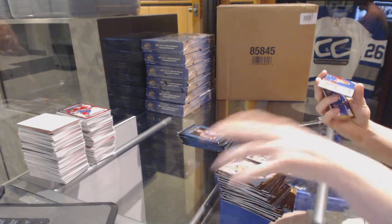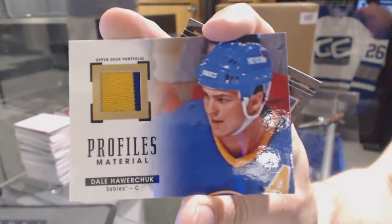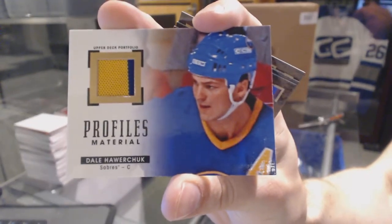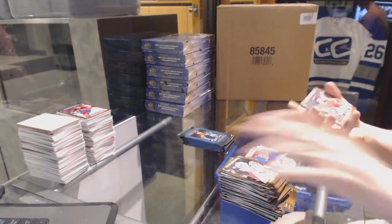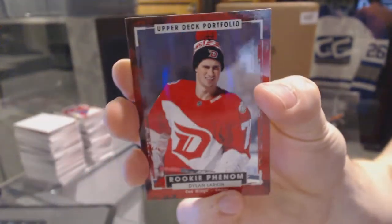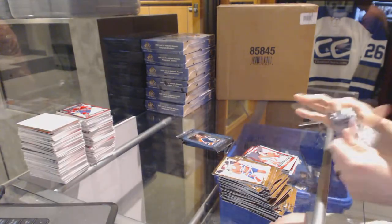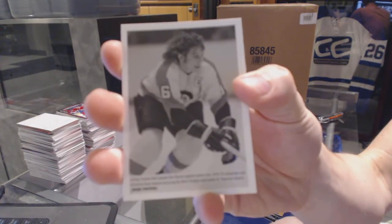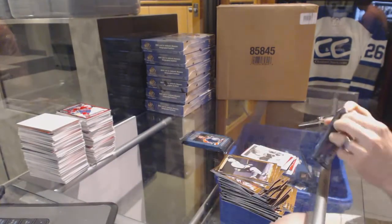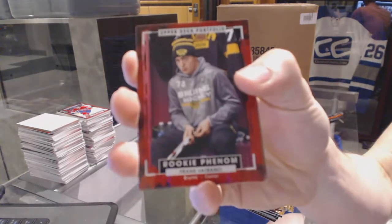We've got a Profiles 2 color jersey — Dale Howarchuk. Rookie Dillon Larkin. Wire Photo Bobby Clark. Rookie Frank Matrona.